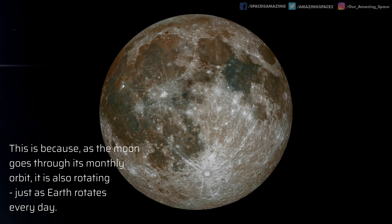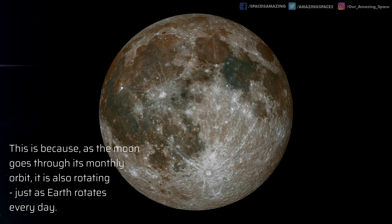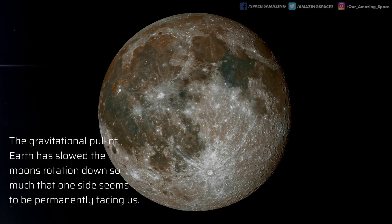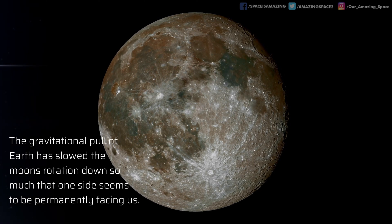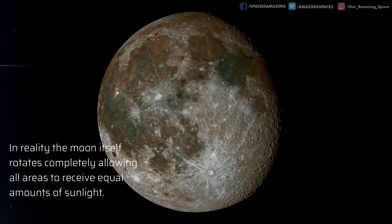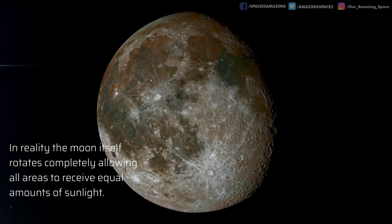This is because, as the moon goes through its monthly orbit around Earth, it is rotating just as our planet rotates every day. The gravitational pull of Earth has slowed the moon's rotation so much that it seems that one side is permanently facing us. In reality, each month the moon completes one rotation, allowing sunlight to shine on all of it.